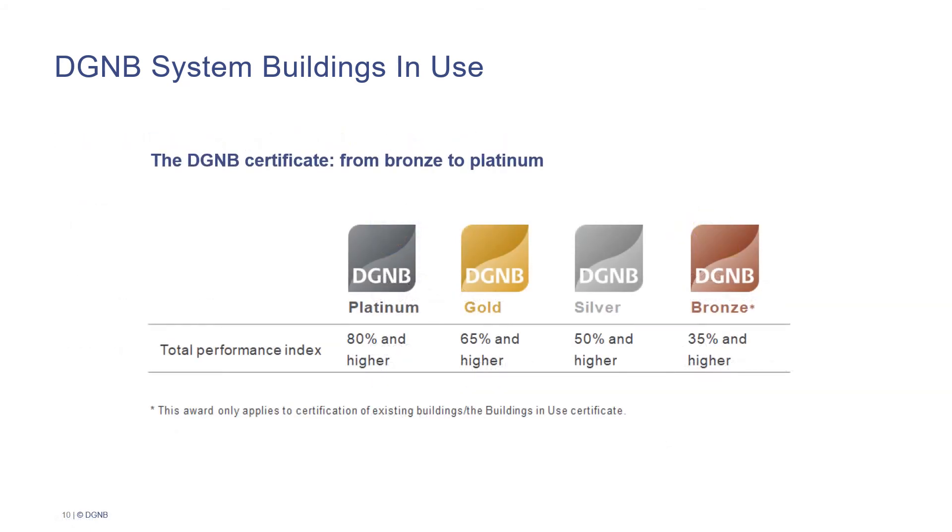At the end of the certification, you will be awarded with a DGNB Buildings in Use certificate. These range from the bronze certificate, which you achieve with a total performance index of 35% and higher, over the silver certificate or gold certificate, up to the highest DGNB certificate award, platinum, which you achieve with a total performance index of 80% and higher.